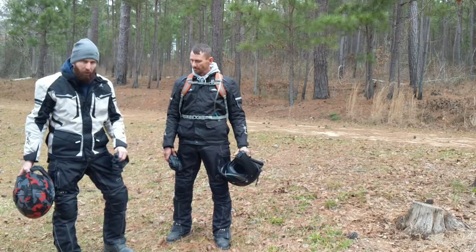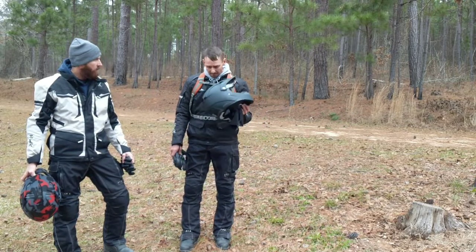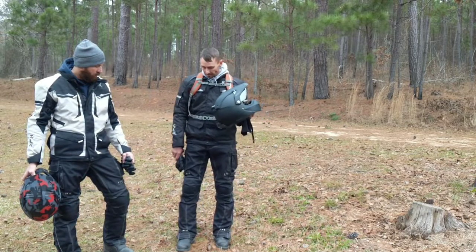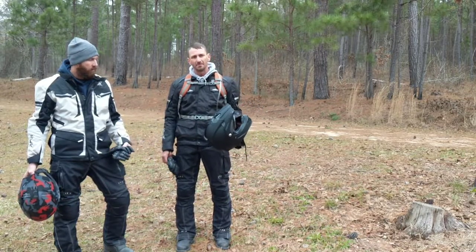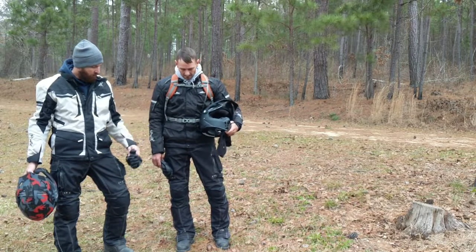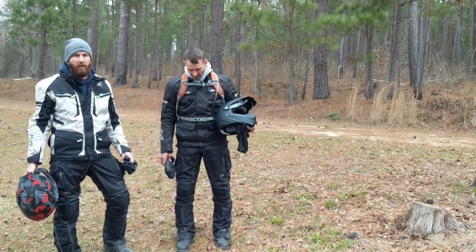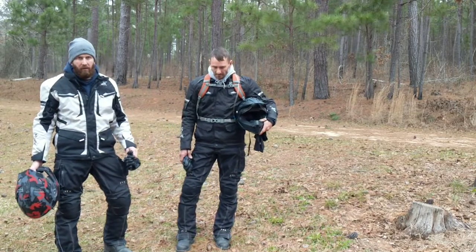I wear motocross boots — Fly Maverick boots. I've got a Sedici helmet and Sedici Venture boots, with the same HWK jacket and pants. All that stuff is about the same price range — around $100 for the helmet, maybe $150 depending on the sales they've got going on. Can't say anything bad about this gear.